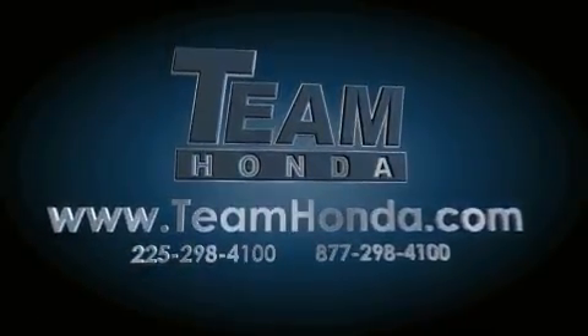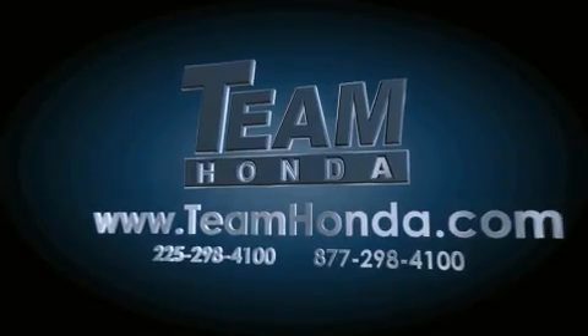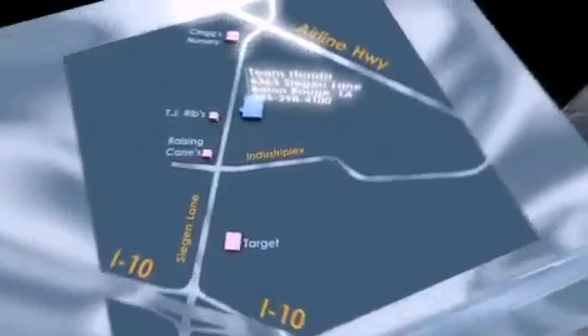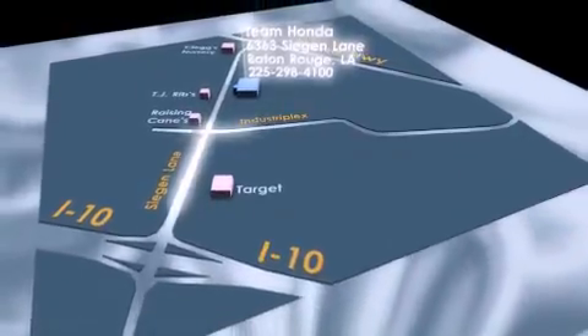Our inventory is always available to you on our website at teamhonda.com. To receive special internet pricing for this vehicle, or if there's anything else we can do to assist you, please call us or visit our showroom at 6363 Siegen Lane in Baton Rouge, and a sales representative will be happy to assist you.